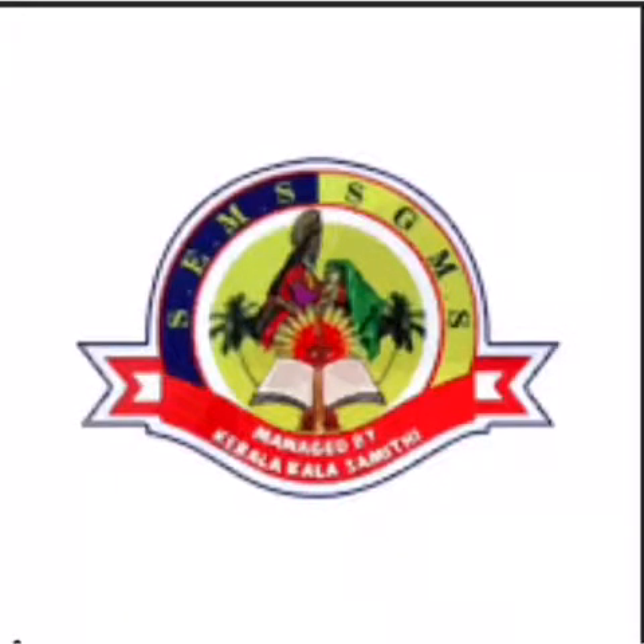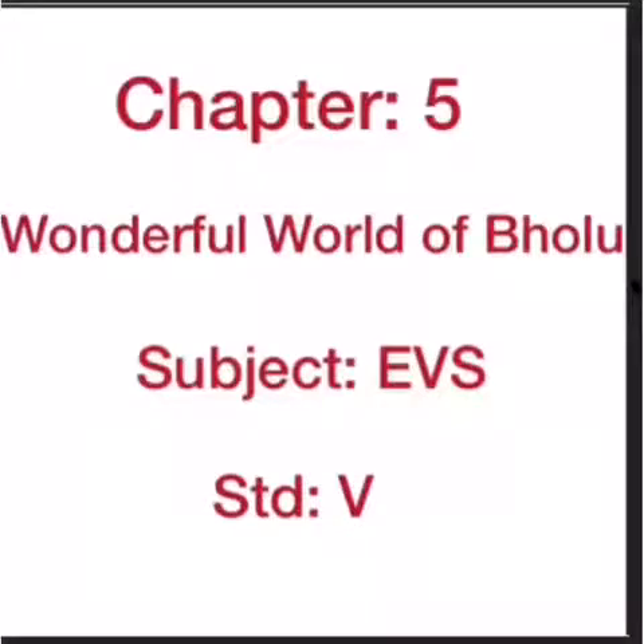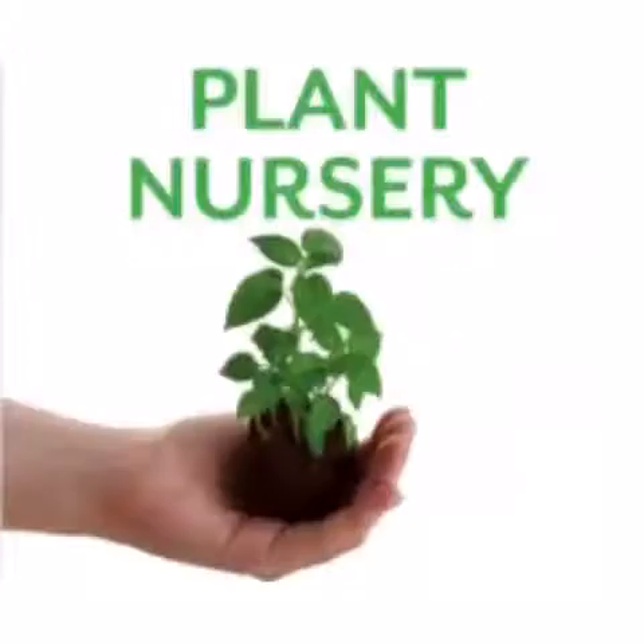Welcome back children to lesson number 5, Wonderful World of Bholu. In this chapter, today we will learn about plant nursery.